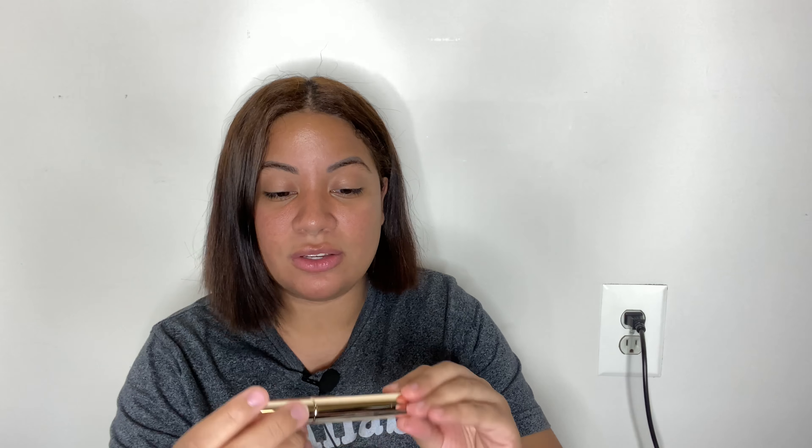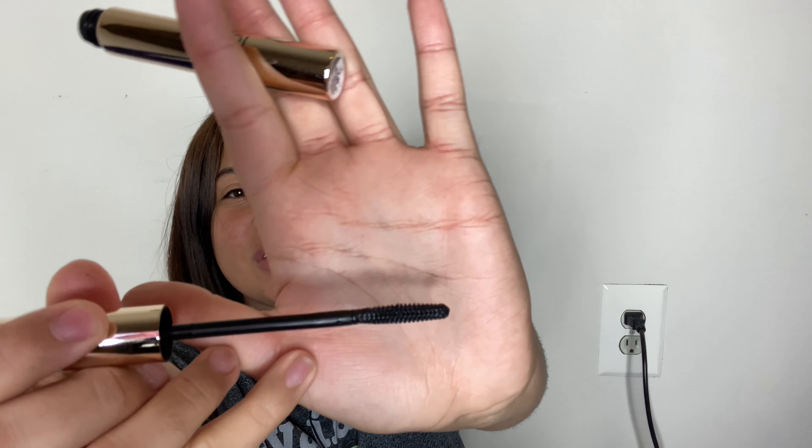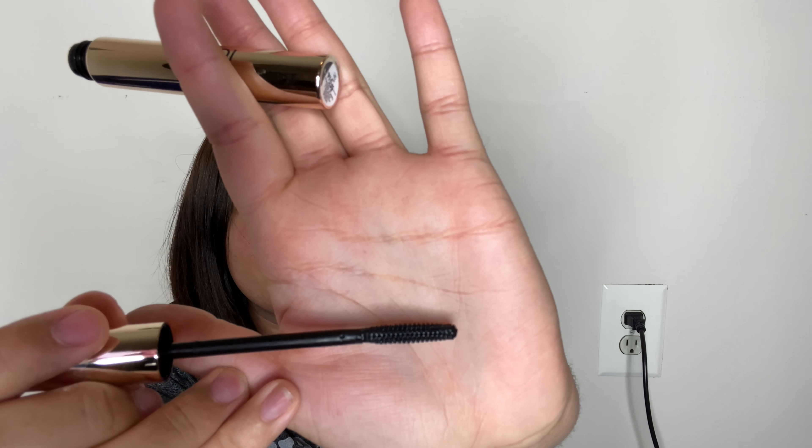Next thing we have here is by the brand Iconic — not the first time we get stuff from them. This is their Triple Threat Mascara, retailing for $26. I love mascaras, so it's very good that I always get them. The only thing I don't like about this brush is that it has no bristles. I guess these are good if you want to touch up with mascara that already has bristles, or for your bottom lashes, but I can't even use this for my bottom lashes. This is going to be interesting — I'll try it and let you know.